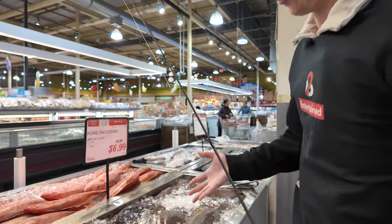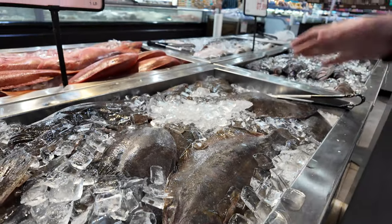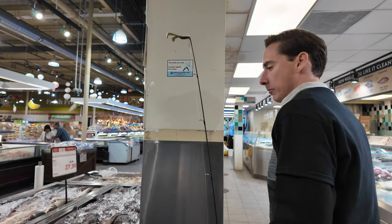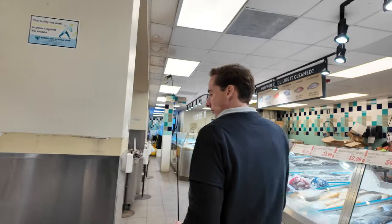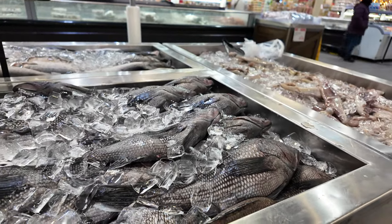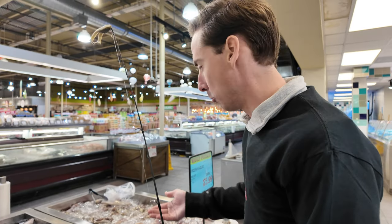Fluke — never caught a fluke before, similar to flounder. You can see that they have eyes on the top of their heads, just like a flounder would. They're bottom-laying fish and ambush predators. If you want to catch them, shrimp or squid is the bait you're going to want to use. Black sea bass — these are actually not in the bass family. They're in the drum family, like black drum and red drum. In the south, we call red drum redfish. The meat is great. They are a little bony, but they're good.